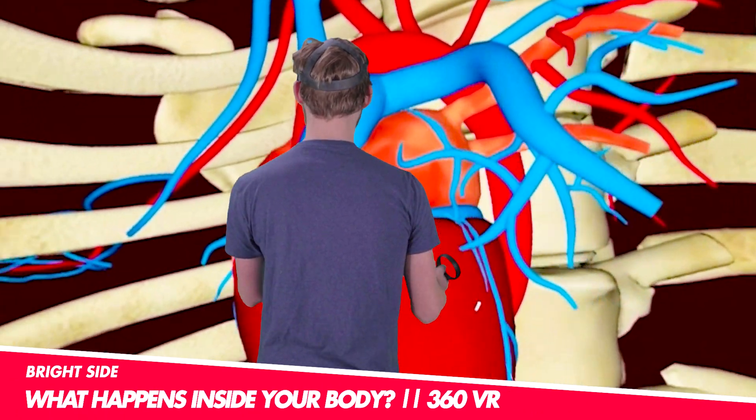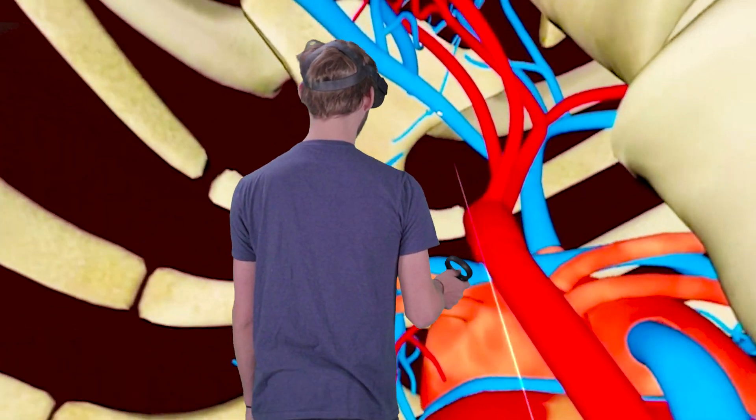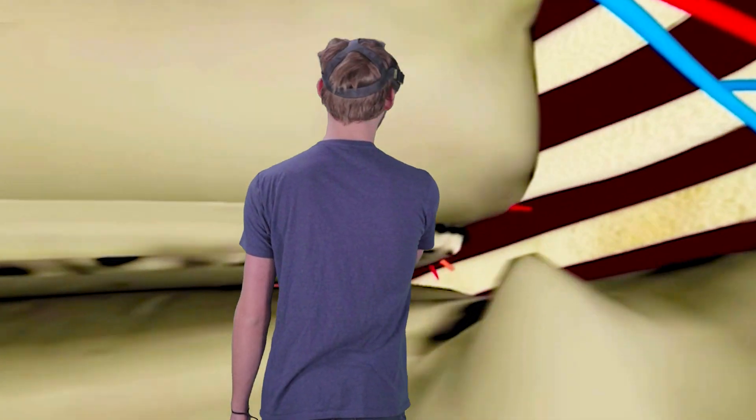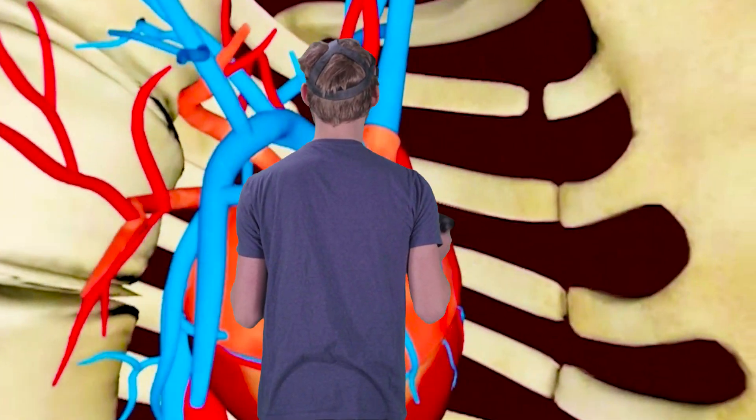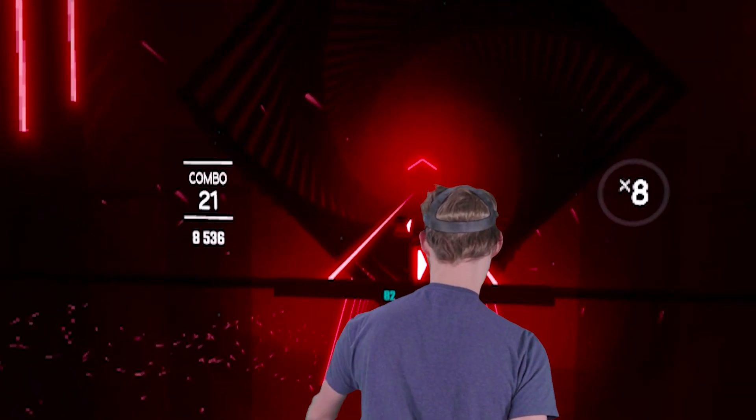Where else can you see a heart this close as it's beating, as well as looking at the other parts of the body — the rib cage, the vertebrae? This is what makes virtual reality really cool.